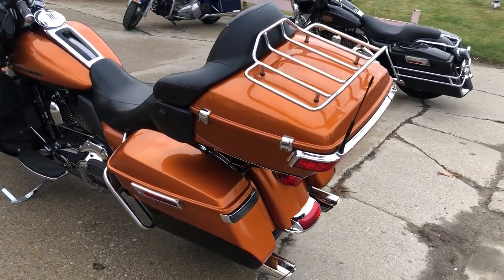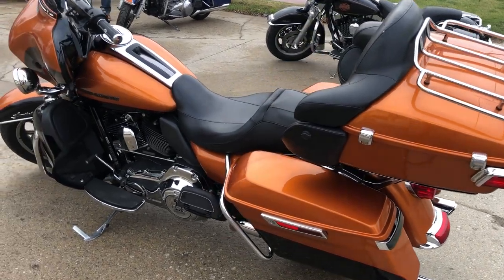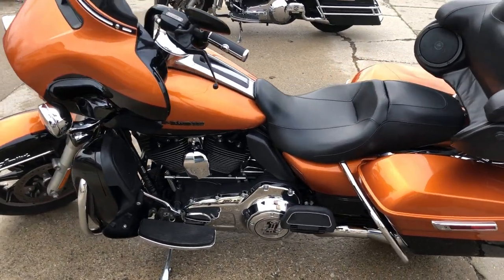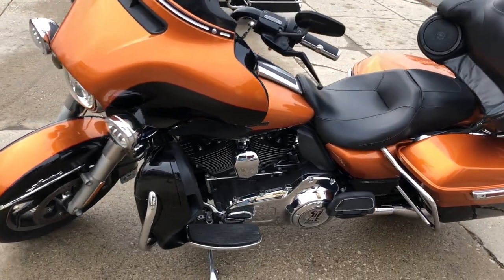The dual Vance and Hines exhaust also sounds great. Don't let the miles scare you — this one runs strong, everything works, and needs nothing. It's just been serviced at the dealership.